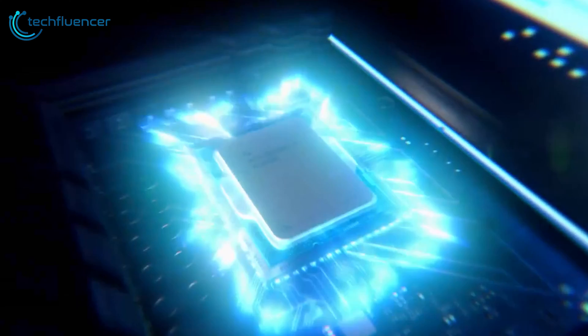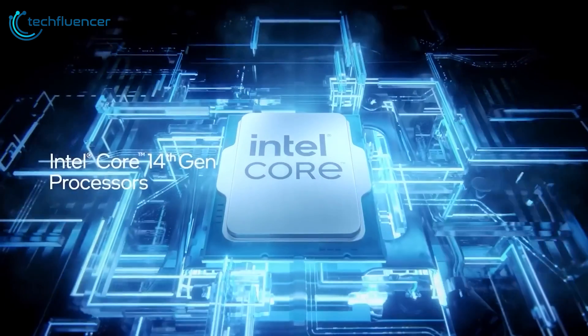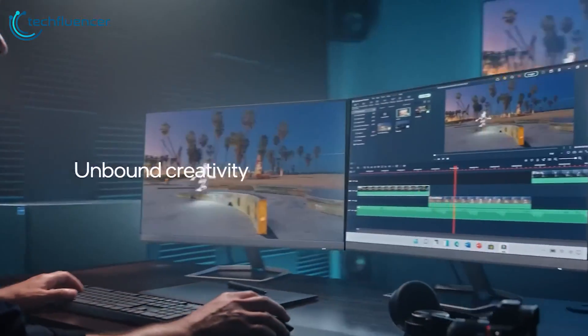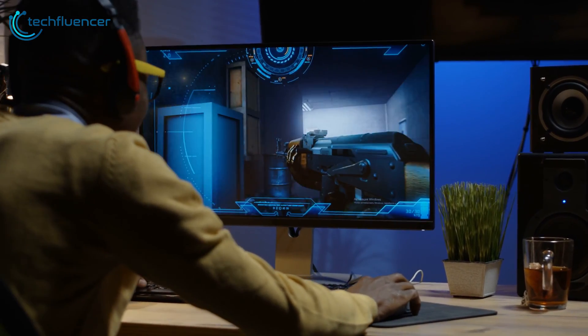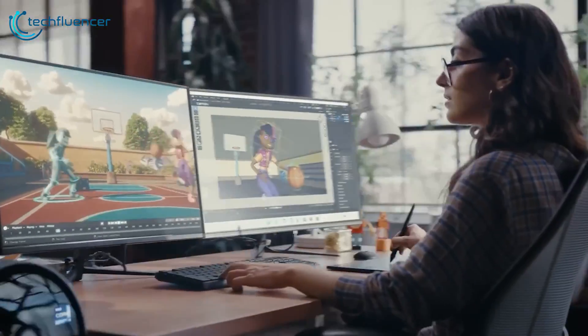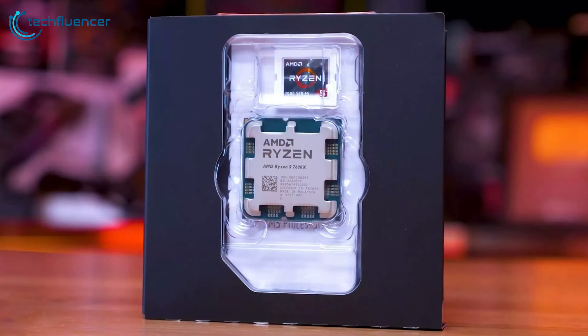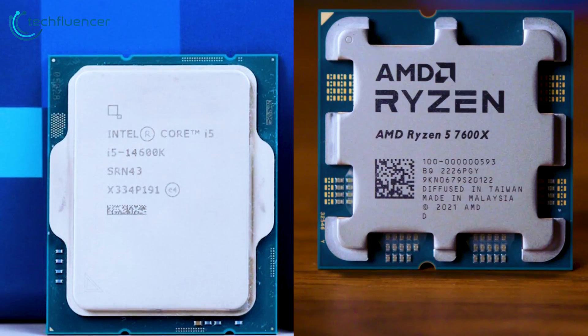Wrapping up this clash of processors, both the i5-14600K and the Ryzen 5 7600X have their unique strengths catering to distinct needs. The i5-14600K's dominance in multi-core performance makes it a top pick for multitasking and resource-hungry workloads, while the Ryzen 5 7600X shines as a gaming powerhouse with its exceptional single-core performance. If you prioritize multitasking and already have a compatible Intel motherboard, the i5-14600K offers compelling value. If gaming is your priority and you're open to investing in a new motherboard, the Ryzen 5 7600X is an enticing budget-friendly alternative. Which one would you go for? Let us know in the comments below.